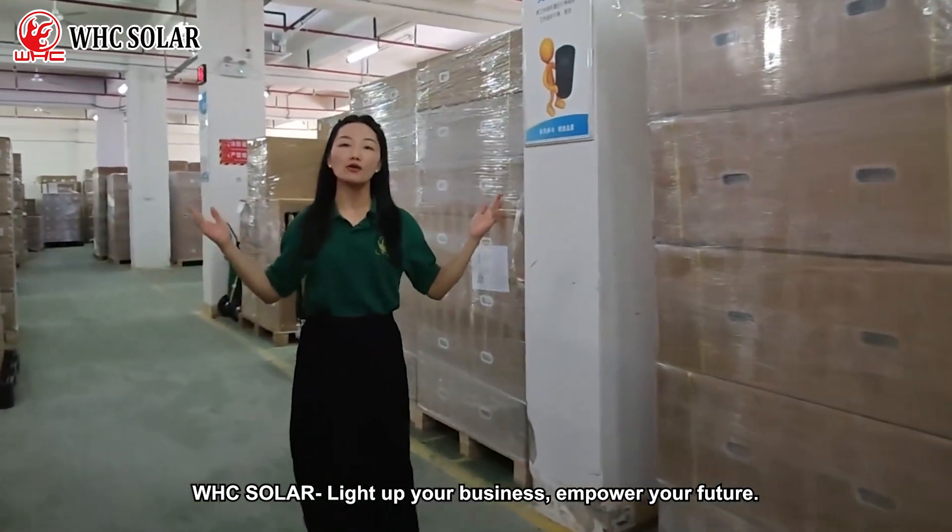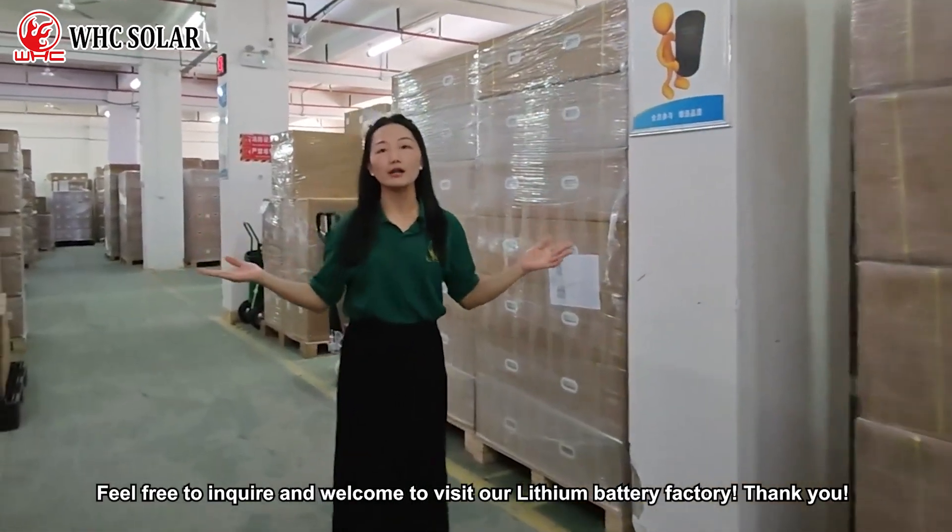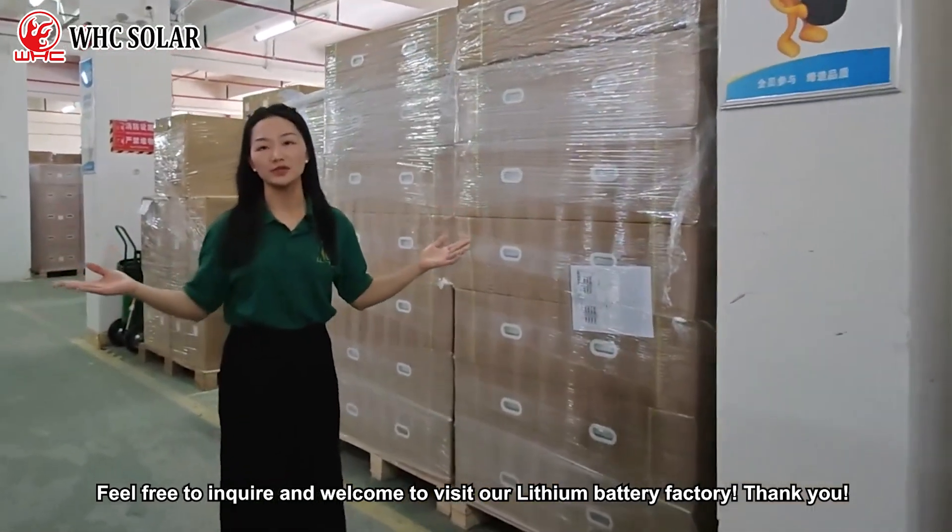Light up your business, empower your future. Feel free to inquire, and welcome to visit our lithium battery factory. Thank you.